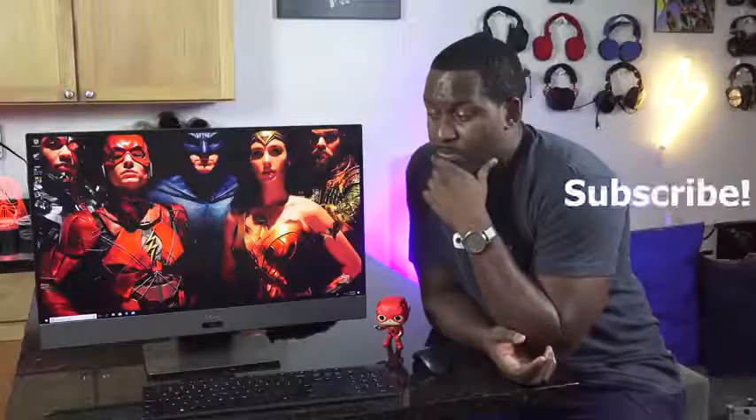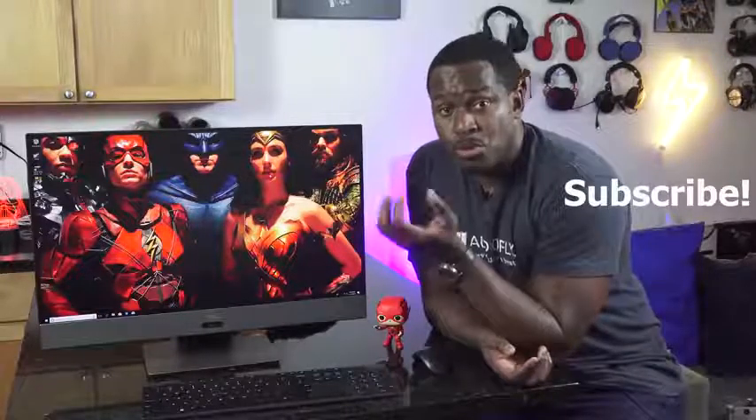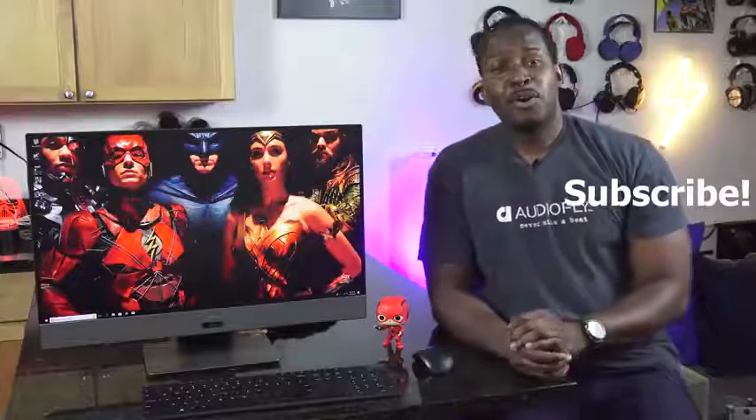If you have any questions or comments, let me know. Don't forget to like and share this video, favorite this video, subscribe to the channel, and always enjoy your entertainment.